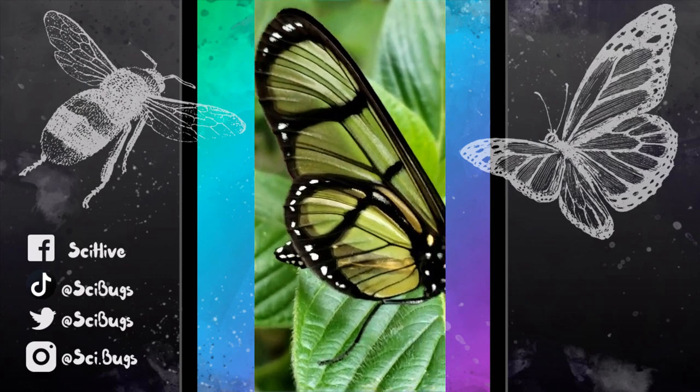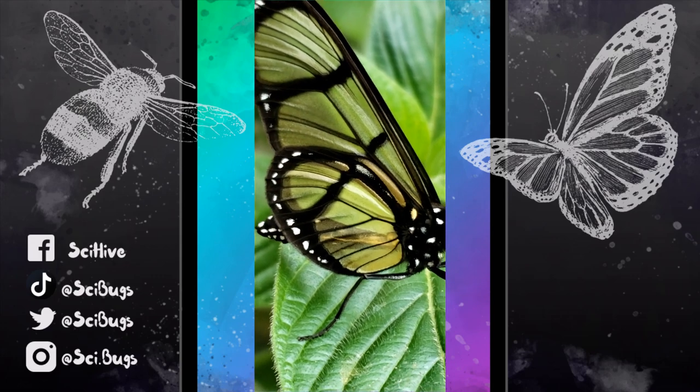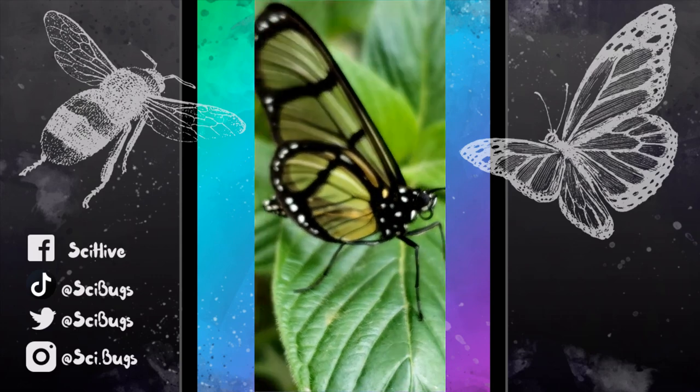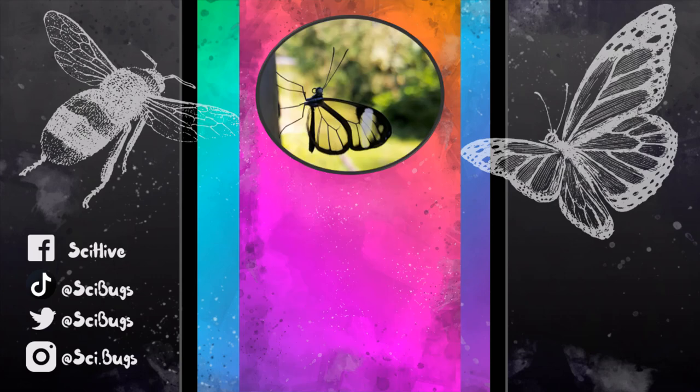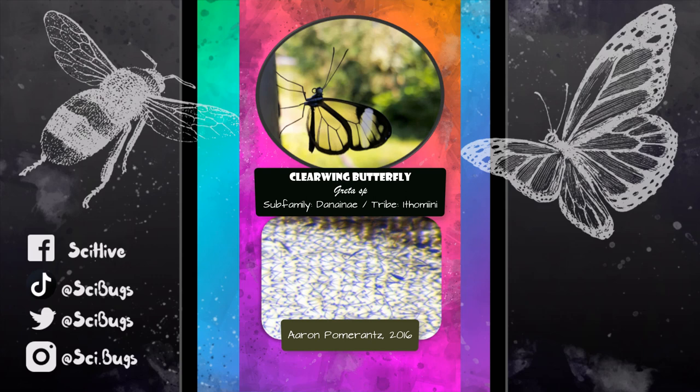Clear-winged butterfly wings are clear because they have a reduction in the scales that would normally give the butterfly its color, either with pigments or with structural color. This butterfly is in the genus Greta, and its wing scales have basically been reduced to Y-shaped bristles.